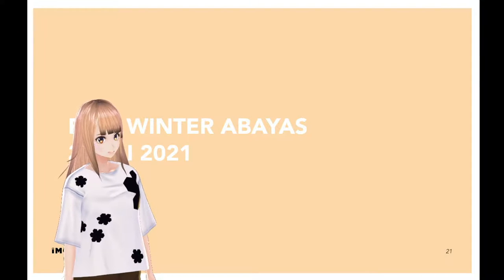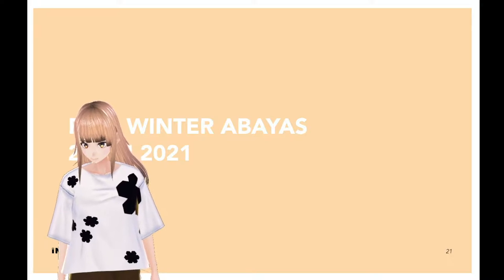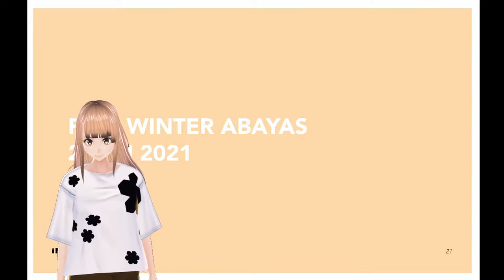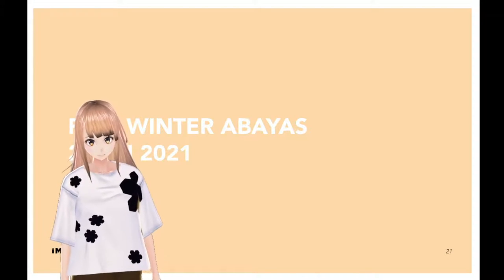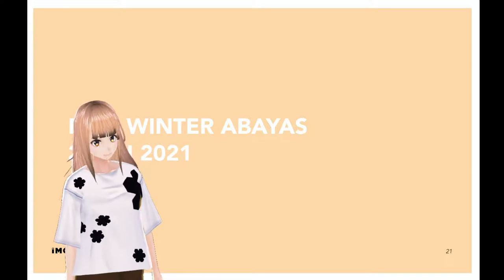Now let me introduce you to the special 2021 capsule collection, the Abayas. The Mira Hayek brand is dedicated to dynamic women who seek contemporary pieces with a sporty edge, which can be worn from day to night, fitting perfectly with a bustling lifestyle.